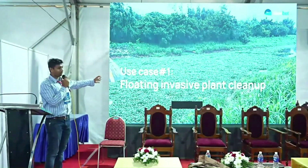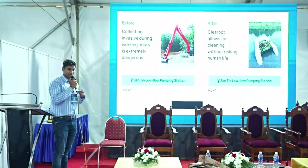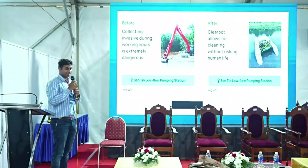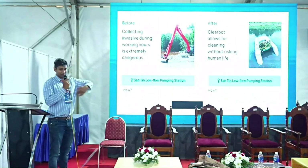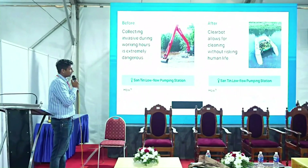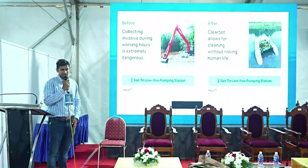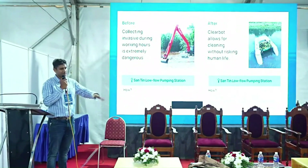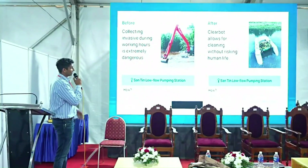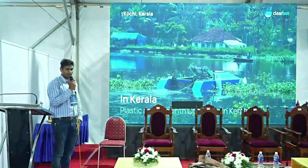One use case is helping the Hong Kong government at a water pumping station where hyacinth was getting stuck. Behind their dam, hyacinth collects, and we use our machines to clean it. This project runs three boats, three times a week, keeping it clean throughout the year — even seasonally they said just keep the boats running whenever there's an issue.